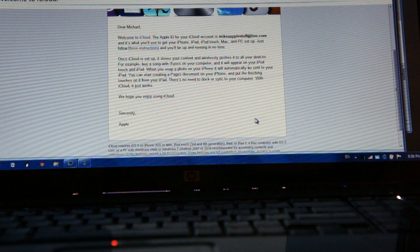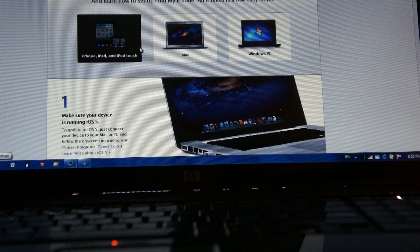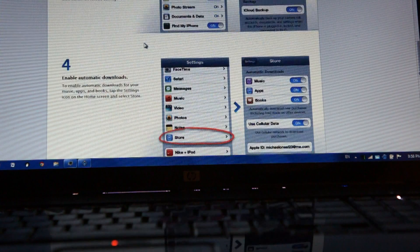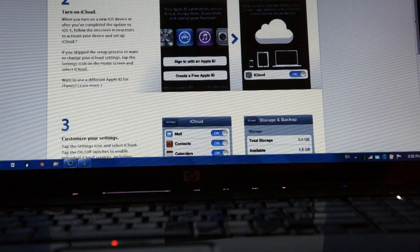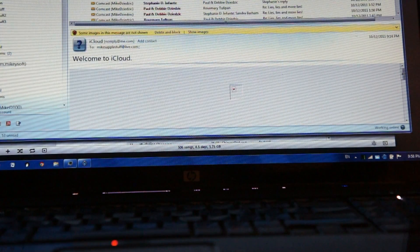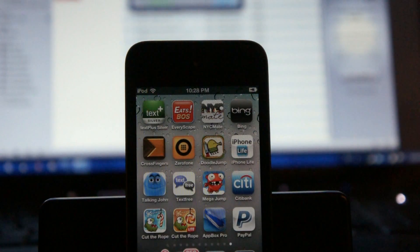I got a welcome to iCloud email, which says basically click here and follow these instructions - which pretty much already happened through the dialogs. You can also do custom settings. This thing still looks like it's hung up. It's not doing much but I'll wait a little longer. I let it go another half hour and I don't think anything's happening.